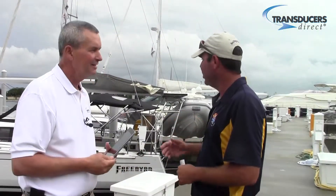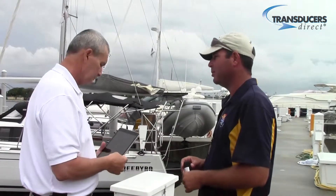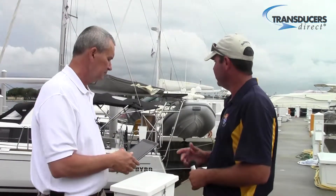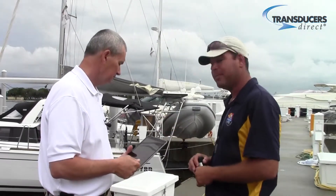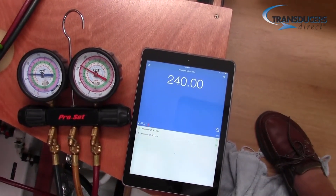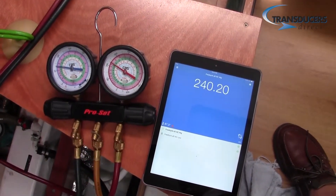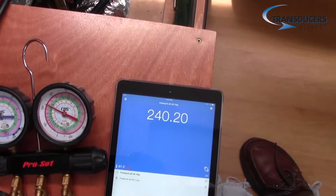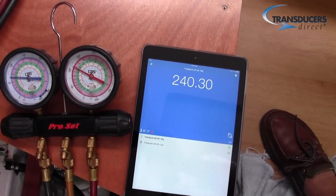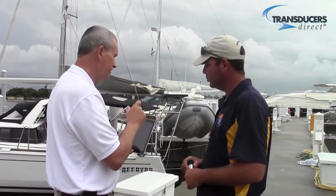Here we are with Freebird, one of the vessels we have this installed on. This is one of the vessels in your fleet — you have 30 boats or something like that? Correct. It's connected and on right now, the air conditioning is talking to the iPad through Bluetooth. Right now we can see Freebird aft AC high and Freebird aft AC low. We can actually name each transducer, so as you come up on the dock with multiple ones, you can see the boat and the air conditioning system it's on. Some of your boats have more than one air conditioning system, don't they? Correct — some have two, others three.